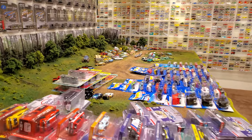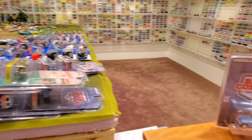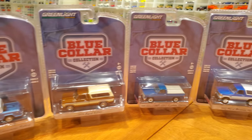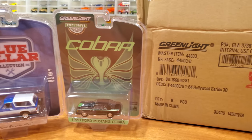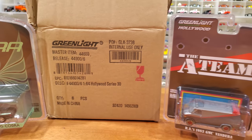Thanks for tuning in to the Diecast Museum. Today I'm looking at some Greenlight stuff with you. This is the newest from Greenlight as far as the Blue Collar collection — I've got four out of the six, the very best four. I've also got an exclusive Cobra that we're going to look at. Most importantly, this is the latest stuff: Hollywood Series 30.